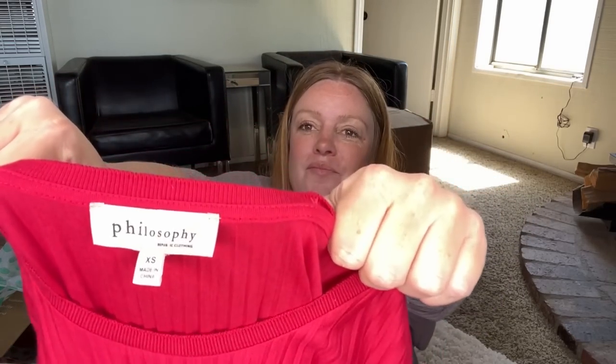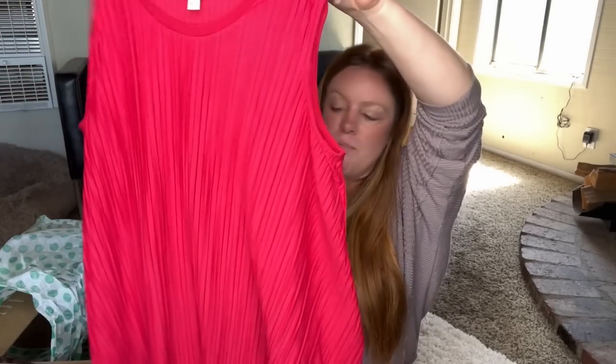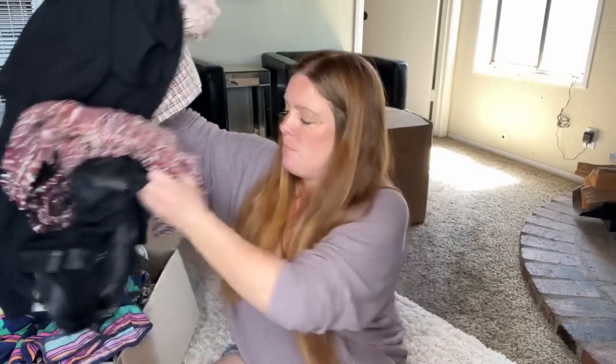Philosophy, extra small — little blouse that will go into the yard sale pile. So I'm keeping the Splendid cardigan, and it looks like I can confidently sell four items out of 25. Five out of 25 — not the best box.